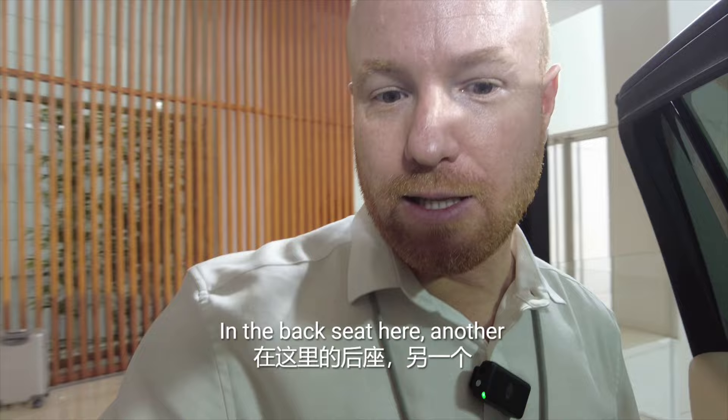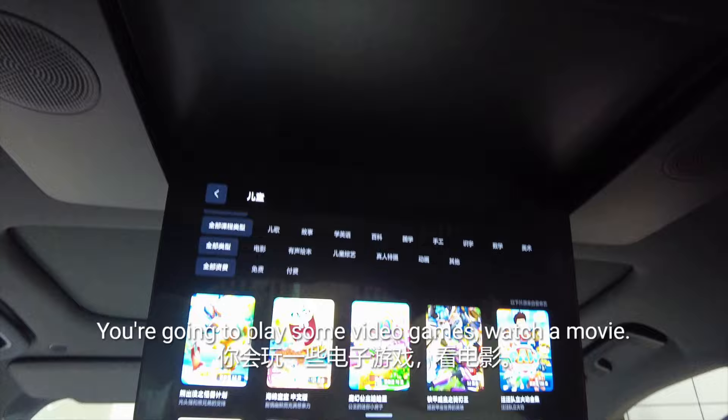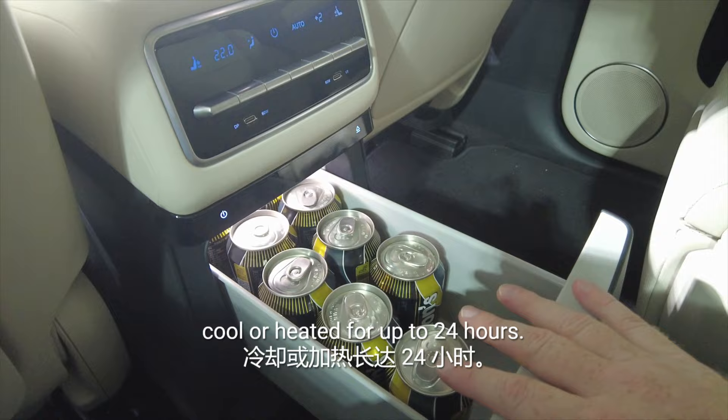I almost forgot — in the back seat, another great function is the hidden fridge. So you're in the back seat, going to play some video games, watch a movie, and you're thirsty. This fridge can hold about 10 different cans. It's not only cooled but also heated, and when the car shuts off, it will stay cool or heated for up to 24 hours.